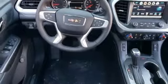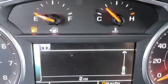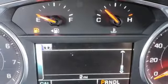Doors and push button start proximity key, dual zone climate control, automatic transmission, active grill shutters, gas pressurized shocks, and V6 engine.